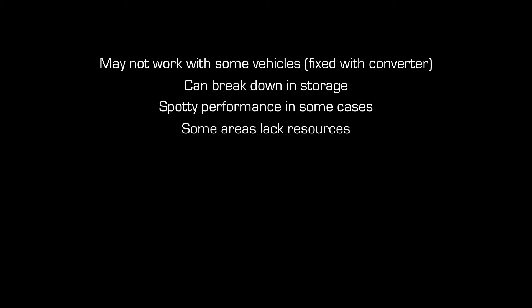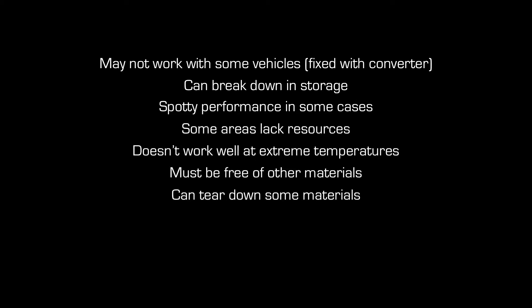Every great idea has its faults. Biodiesel may not work with older cars simply because of the engine, but this problem can be eliminated with the use of a converter. It doesn't stay good in storage for long periods of time because it breaks itself down. It's known to cause a variety of engine performance problems. Its use is limited because of geographic problems, and it doesn't work well in extreme temperatures. It must be free of all foreign material. Lastly, it will dissolve rubber and some plastics, remove paint, oxidize aluminum and other metals, and has been reported to destroy asphalt and concrete if spills are not cleaned quickly.